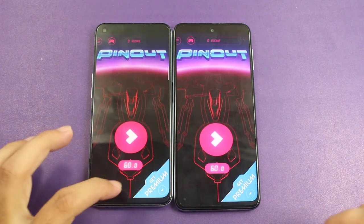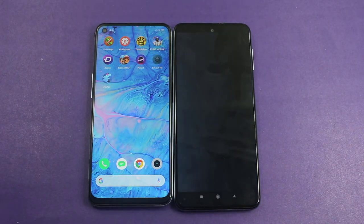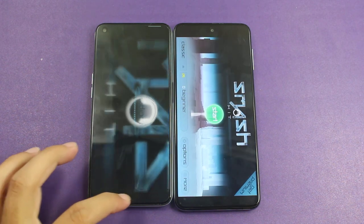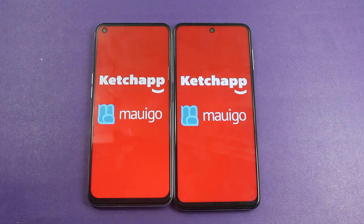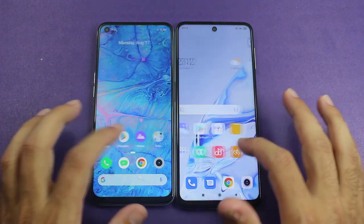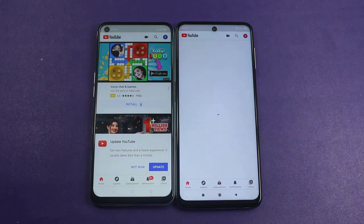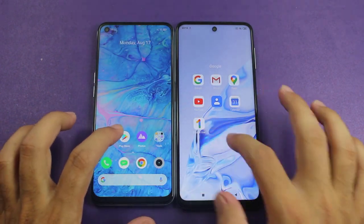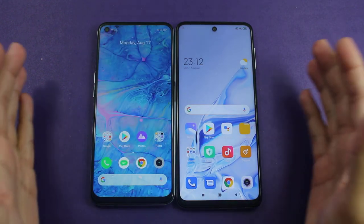No difference at all with this application. Smash It — the animations were faster on the Redmi Note 9S. Zigzag — slightly faster on the Realme 6. Now let's try some internet-based applications. Both are connected to the same connection, and this one goes to the Realme 6. Play Store — again exactly the same time.